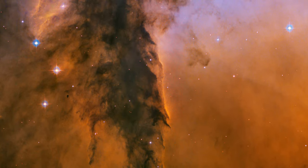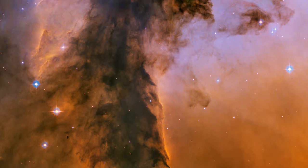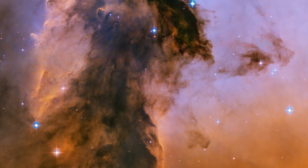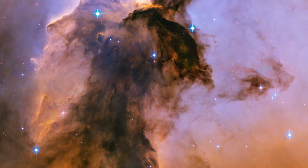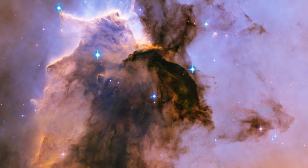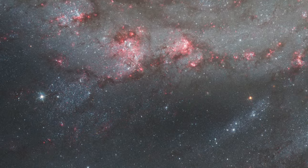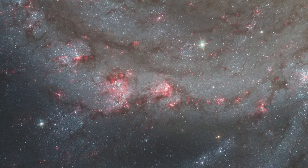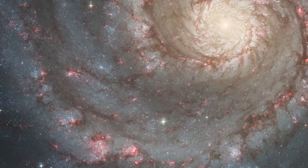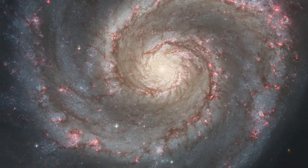For its 15th anniversary, NASA and ESA released new views of two of the most well-known images Hubble has ever taken. A new Eagle Nebula image revealed a tall, dense tower of gas being sculpted by ultraviolet light from a group of massive hot stars. And a new Whirlpool Galaxy image showcased the spiral galaxy's classic features from its curving arms, where newborn stars reside, to its yellowish central core that is home to older stars.